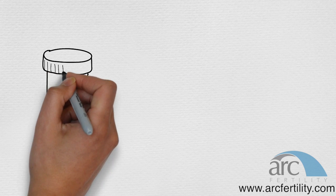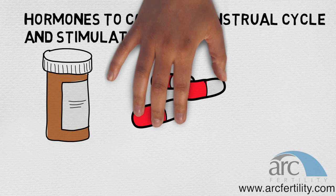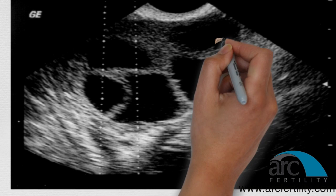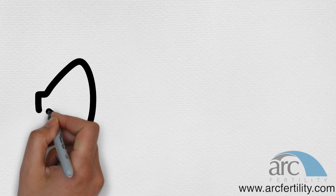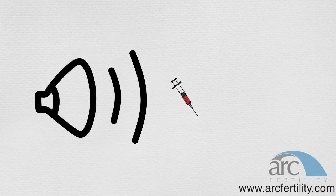The most common technique of IVF includes: Number 1 — about 2 weeks of hormones to control your menstrual cycle. Number 2 — about 12 days of hormones to stimulate the release of several eggs. Number 3 — monitoring with ultrasound and blood tests to determine timing of egg collection.